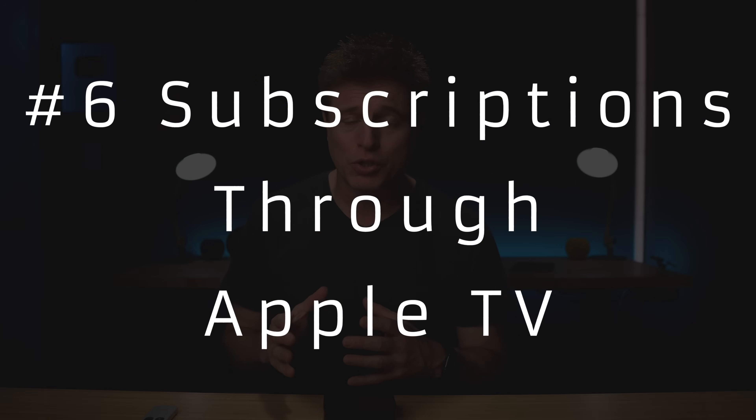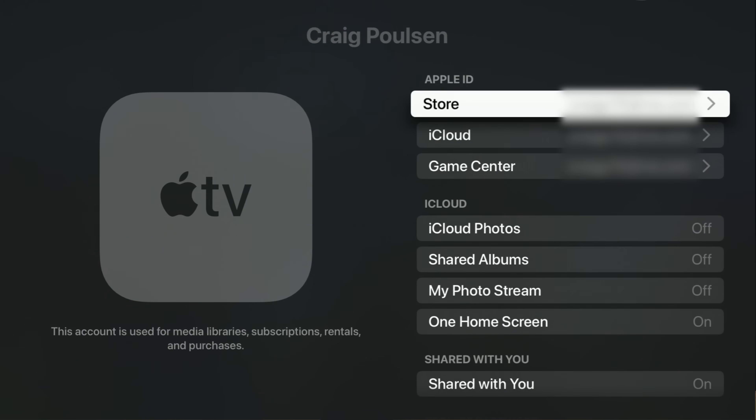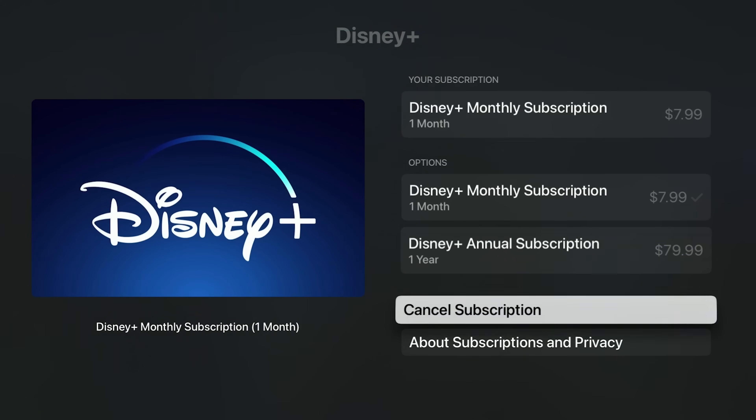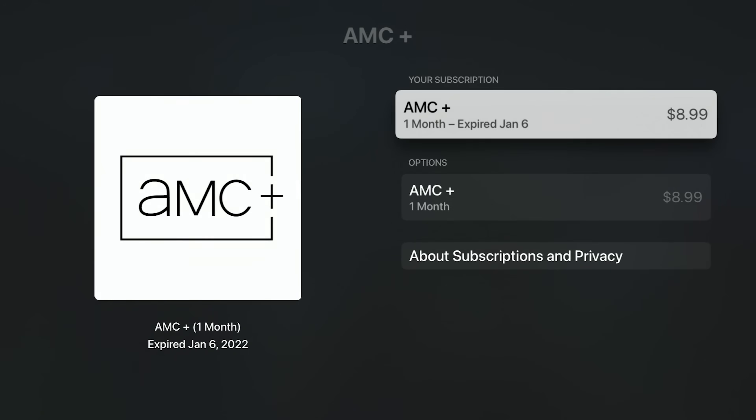Number six is subscribing to services on the Apple TV — for example, Disney Plus, Netflix, HBO, YouTube Premium. If you subscribe through the Apple TV, it is much easier to cancel your subscriptions, and they sync across everything. You can go on your phone, iPad, or computer and manage subscriptions there. Or on the Apple TV, go to Users and Accounts, select the user, then Subscriptions. Once signed into your iCloud account, you can see all your active services, change to an annual plan, or cancel right there — much easier than visiting the network site directly.